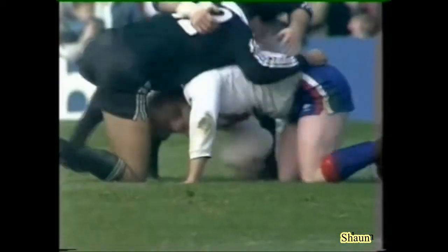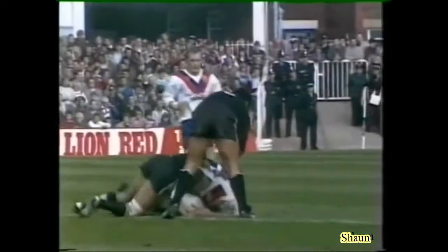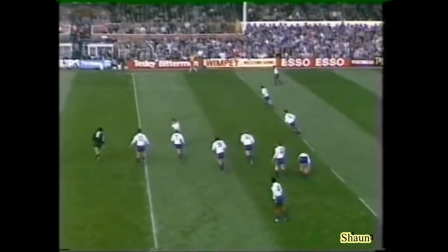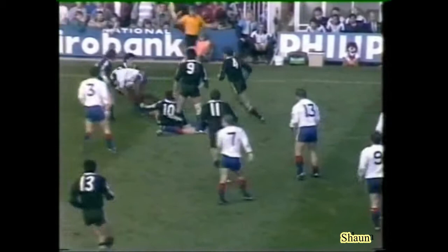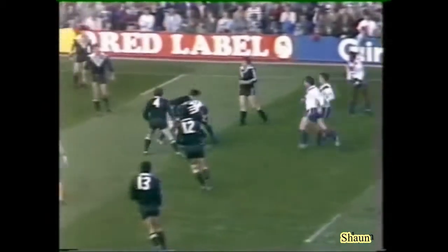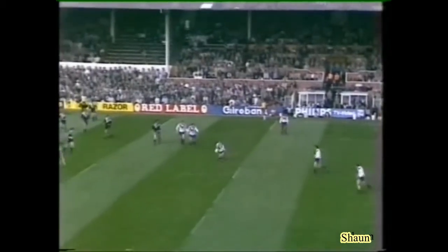Crowd now trying to get behind Great Britain — they could do with some points before half-time. None of these Great Britain forwards really escaping the clutches of the tackle, only Pinner. At least Harry Pinner's trying to open the game out. Yes, Ray — and I think the reason the crowd is giving Great Britain a little bit of stick is because some of the forwards are beginning to walk about and not support like the New Zealand players are.